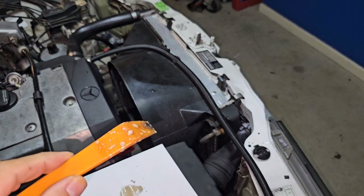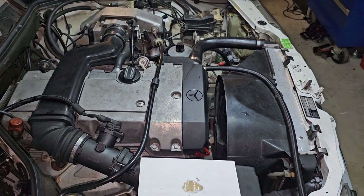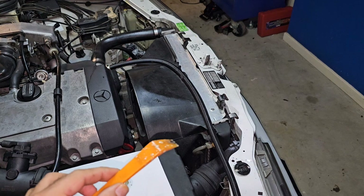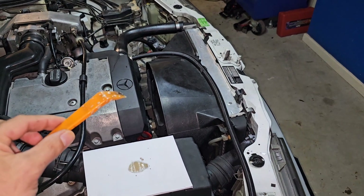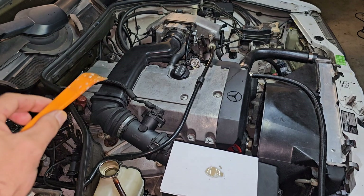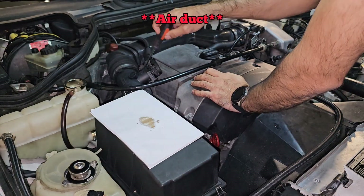There was also a previous problem where some coolant hoses blew, as reported by the previous owner, and they also changed the radiator — it's brand new. It might be remaining oil from when the heat exchanger was faulty and leaking. Let's take out the air intake and check compression and inspect inside the combustion chambers for anything abnormal.